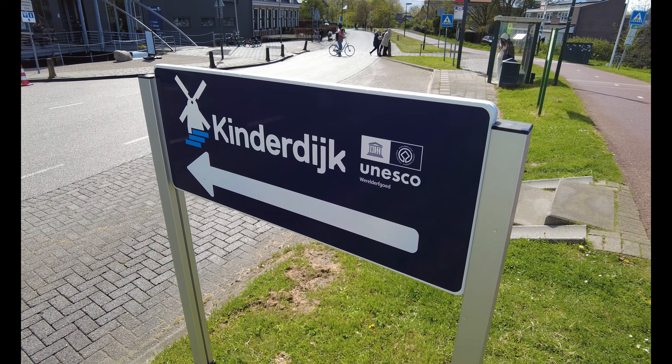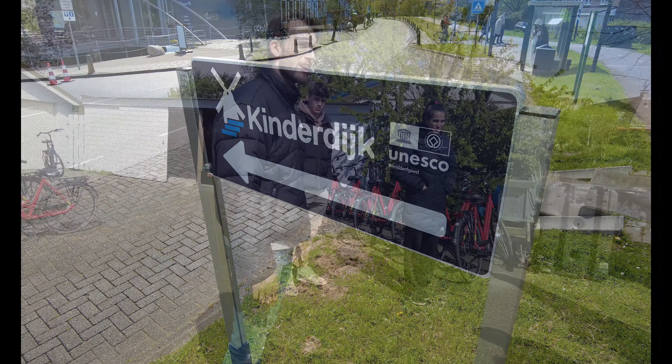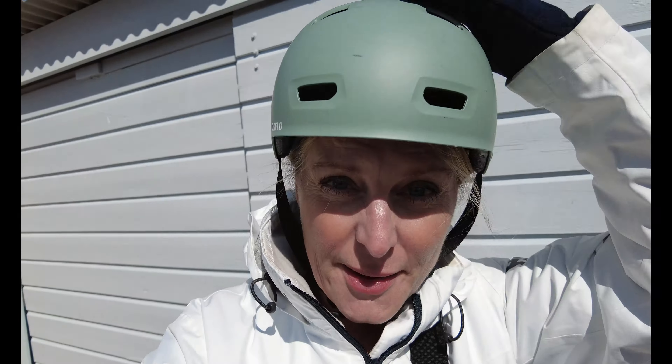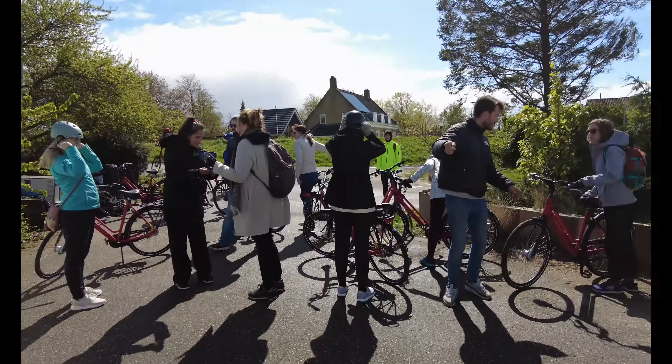Welcome to Kinderdijk — and it is a UNESCO World Heritage Site! Here are our bikes. We're going to hop on. Got my helmet on, all set to go, and now we're going to try these bikes out. Very cool!